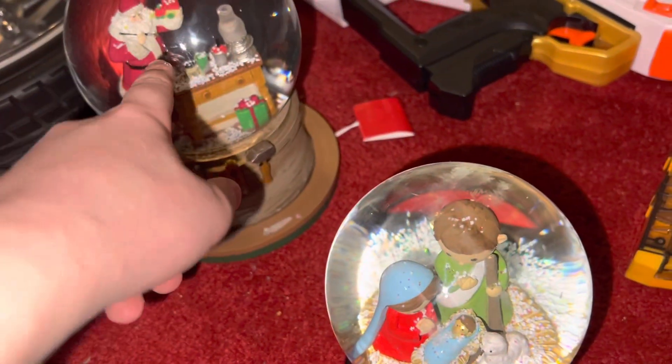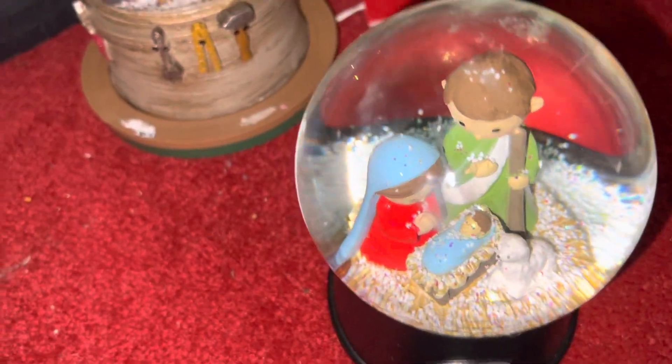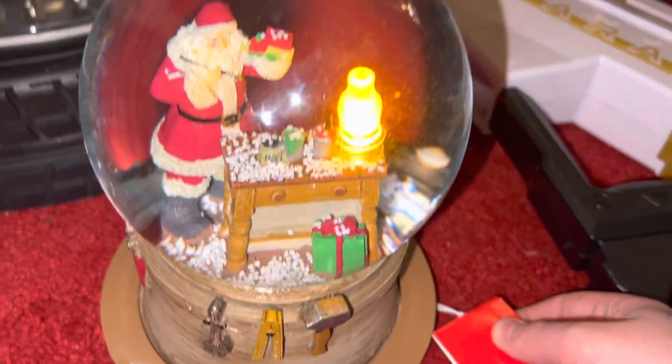Here are my two snow globes I got for Christmas. The other one broke — I was doing something and it happened.